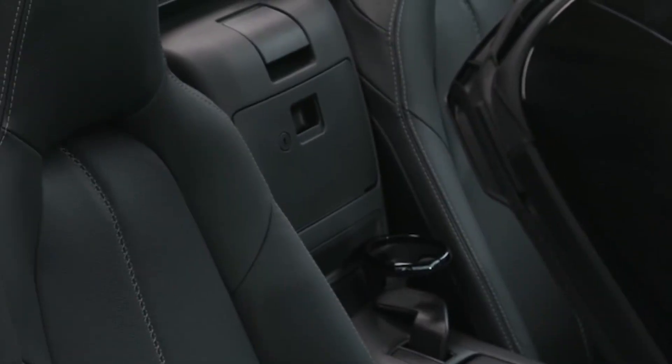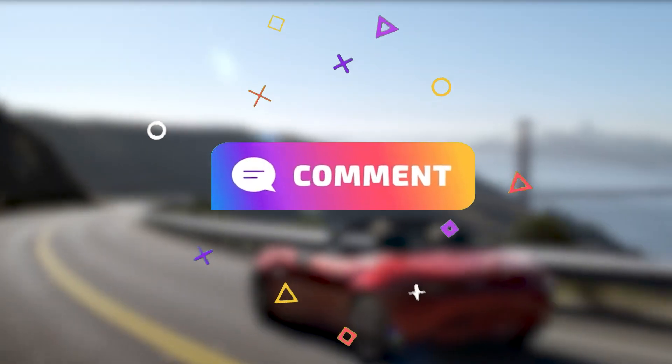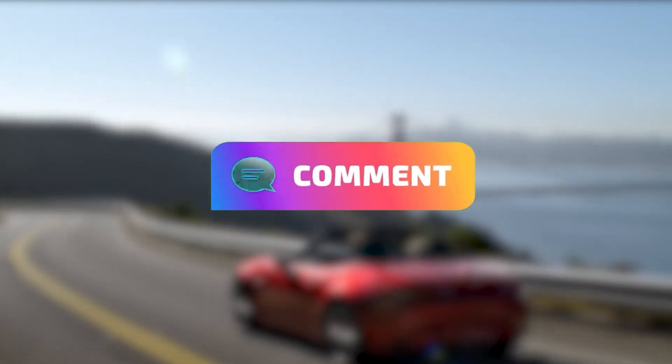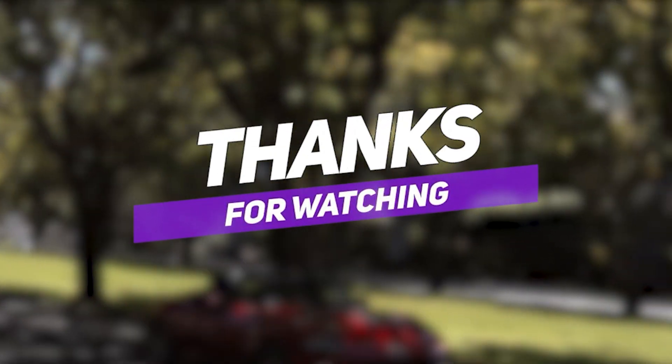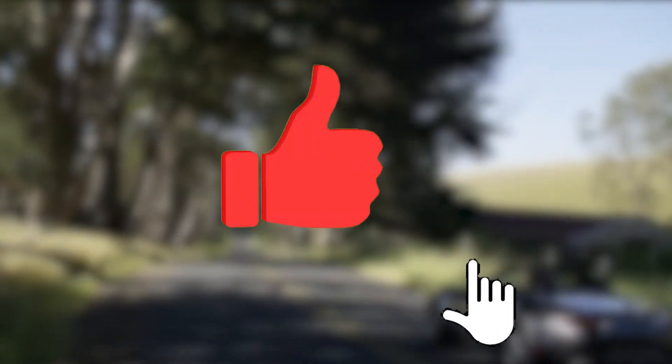What do you think about this? Let me know by commenting below — I would love to read them and share my feedback. Thanks again, have a great day.